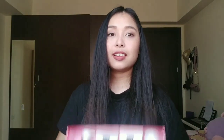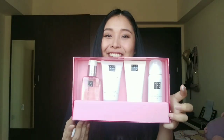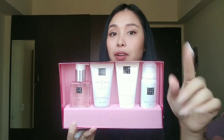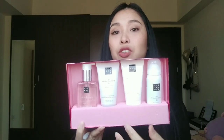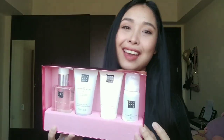So these are the four Rituals of Sakura products, which are really a perfect gift set for your mommies, sisters, friends, best friends, girlfriends, or special friends. You can purchase this at rituals.com. There are other scents available, and they also have options for men, which are really nice as well. You can also buy it on Amazon, or at a Rituals store nearby. Thank you for watching, and see you next time!